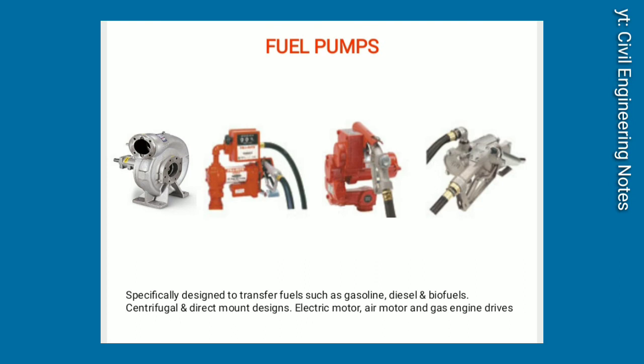Fuel pumps. Specifically designed to transfer fuels such as gasoline, diesel, and biofuels. Centrifugal and direct mount designs. Available with electric motor, air motor, and gas engine drives.